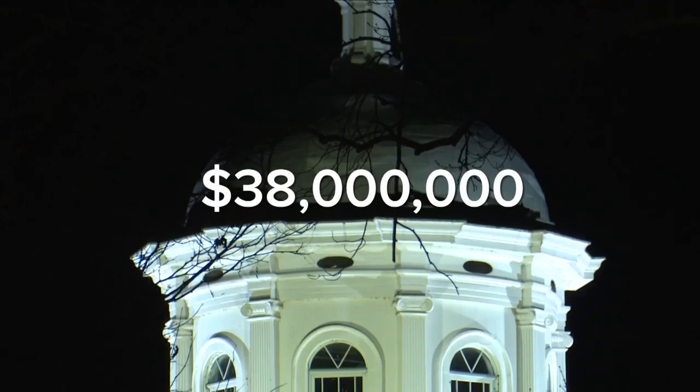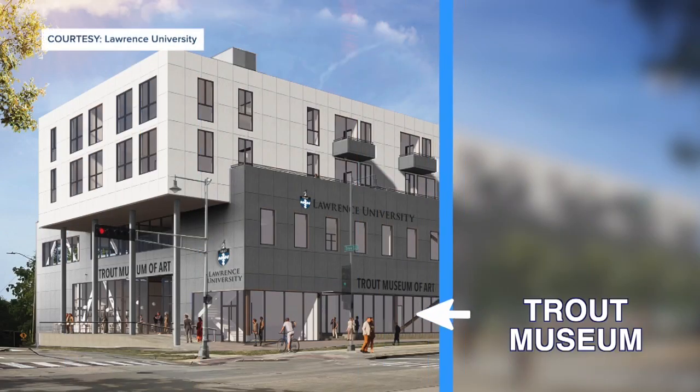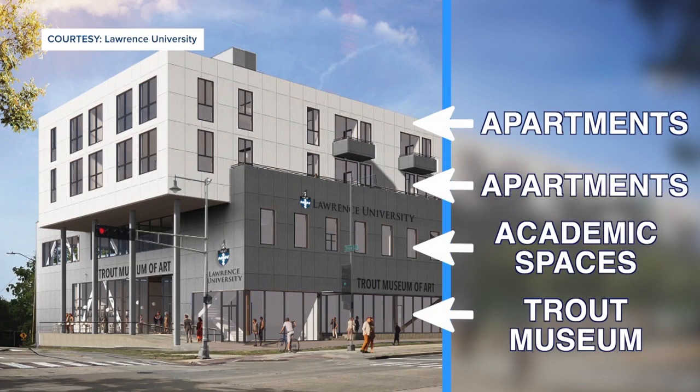This $38 million building is designed to fit the needs of both organizations, with the Trout Museum on the first floor, Lawrence academic space on the second, and apartments for students on the third and fourth floors.